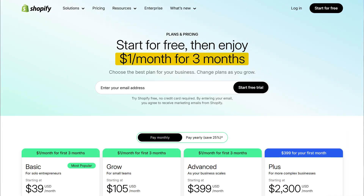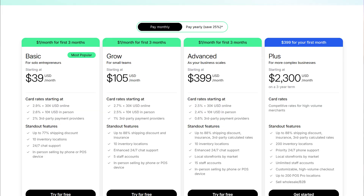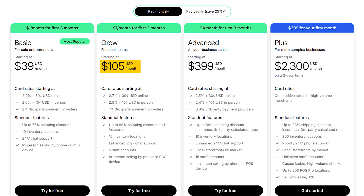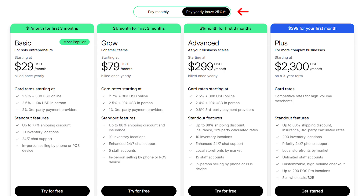Once the one dollar deal runs out, Shopify goes back to its regular monthly pricing — $40 for the basic plan, $105 for the grow plan, and $400 for the advanced plan. However, if you choose the yearly option you can save about 25% on those prices, so to keep things straightforward I'll break everything down using the yearly rates, which makes the comparison a bit easier.